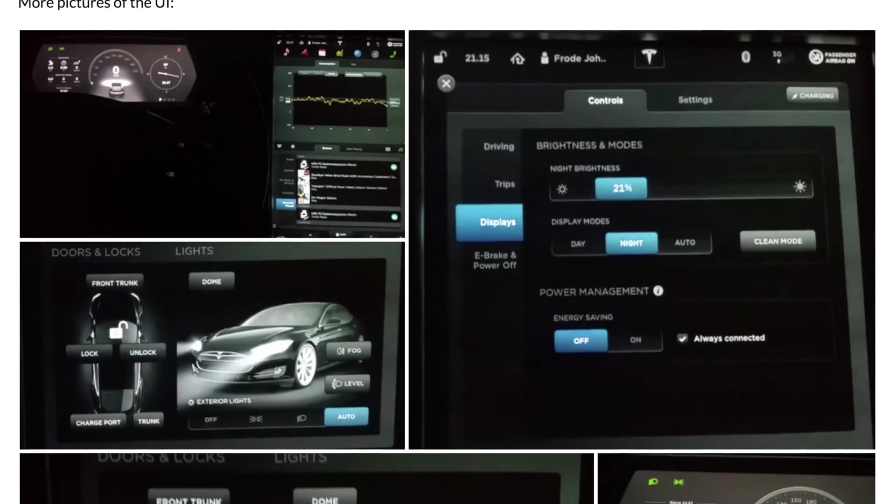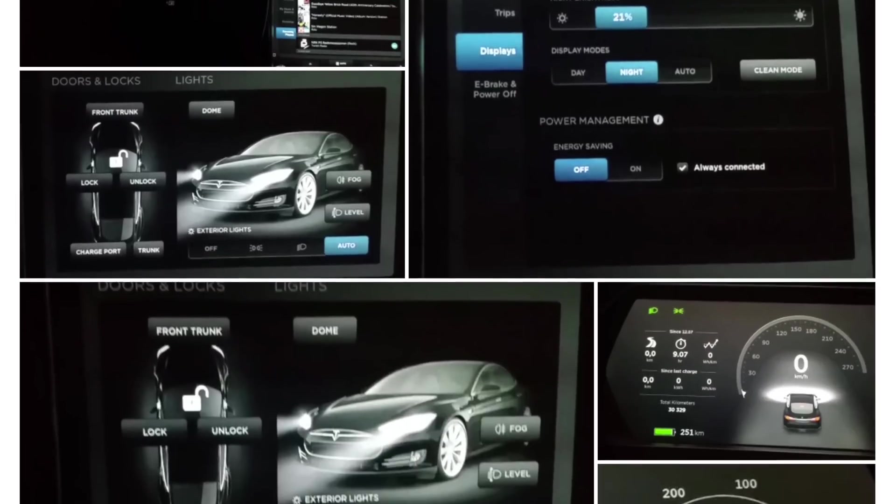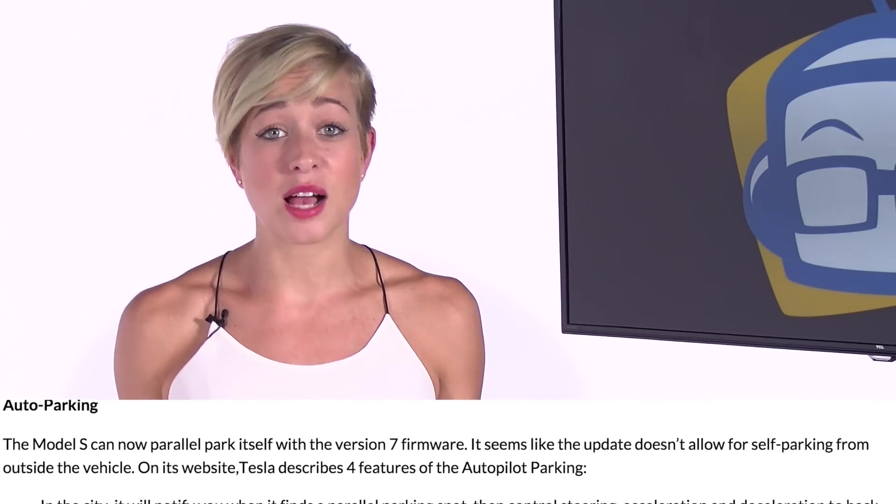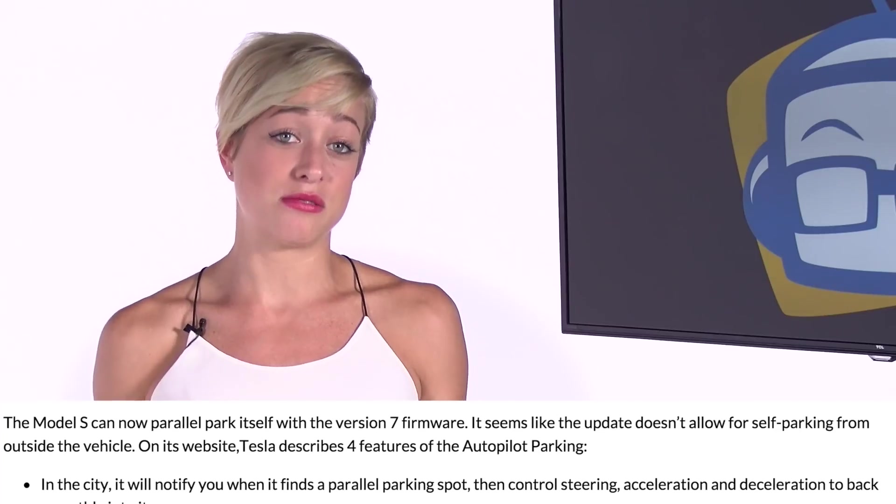Tesla Model S drivers are about to be doing a lot less actual driving when auto steering and parking assist upgrades show up in the new 7.0 firmware that's preparing to be released. Models with the hardware to support it will get an auto steering capability added to their cruise control, which will keep them in their lanes all day on well-marked roads. Activating a turn signal will initiate a computer-controlled lane change, and when you arrive at your destination, auto parking is an option when parallel parking is required.